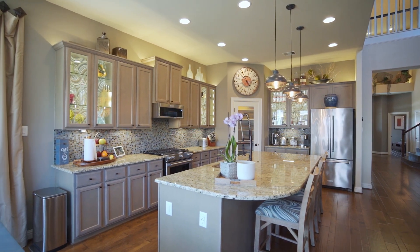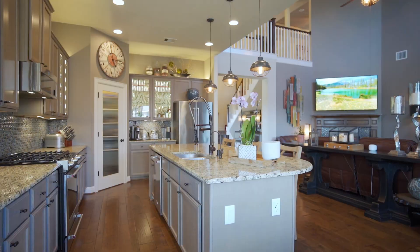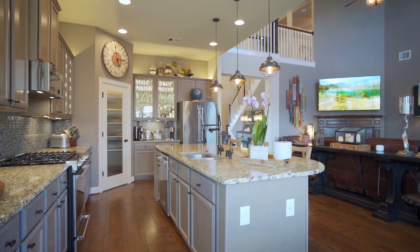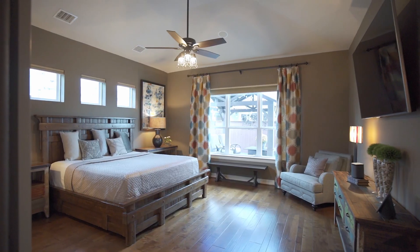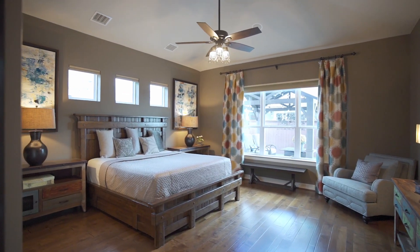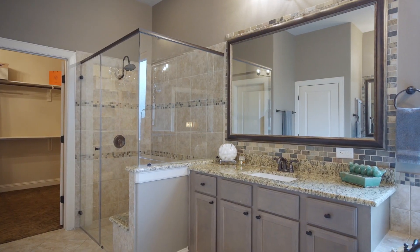Everything has its place in this mudroom with custom lighting. French doors close off the study for an ideal work-from-home experience. Have meals with memories in this spacious dining room with crown molding. This two-story den with gas log fireplace brings in a ton of natural light.